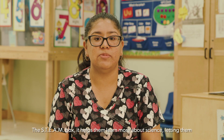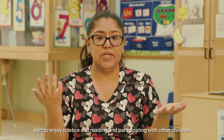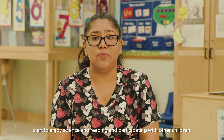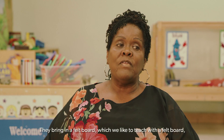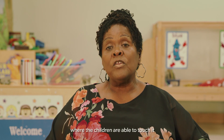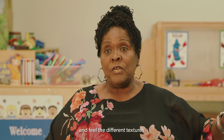The Steam Box helps them with learning more about science, letting them start to enjoy science and reading and participating with other children. They also bring in a felt board, which we like to teach with, where the children are able to touch it and feel the different textures.